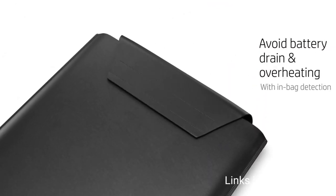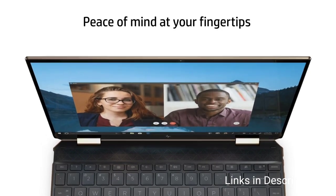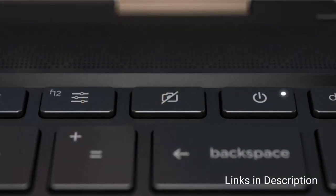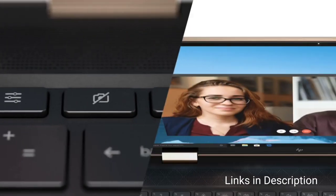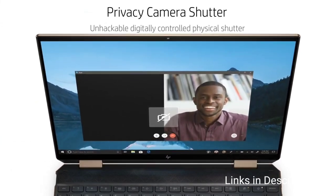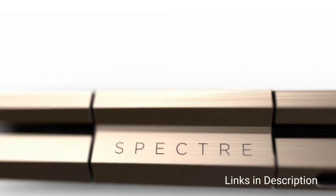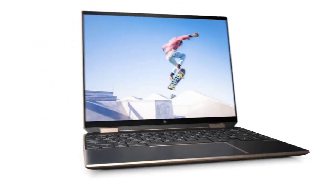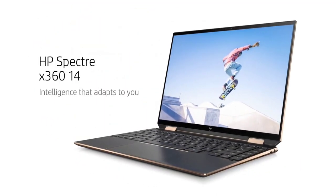The other big plus is the Spectre X360's keyboard, which is clicky and comfortable. It's no desktop mechanical keyboard, but for a laptop it's very responsive and feels great to use. Consider this laptop for its sleek and attractive design, vivid 3x2 display that shows more of your work, and clicky, responsive keyboard.